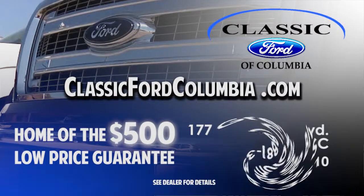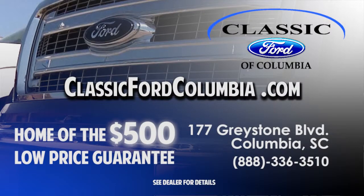Auto Matters is brought to you by Classic Ford of Columbia, Columbia's largest volume Ford dealer.